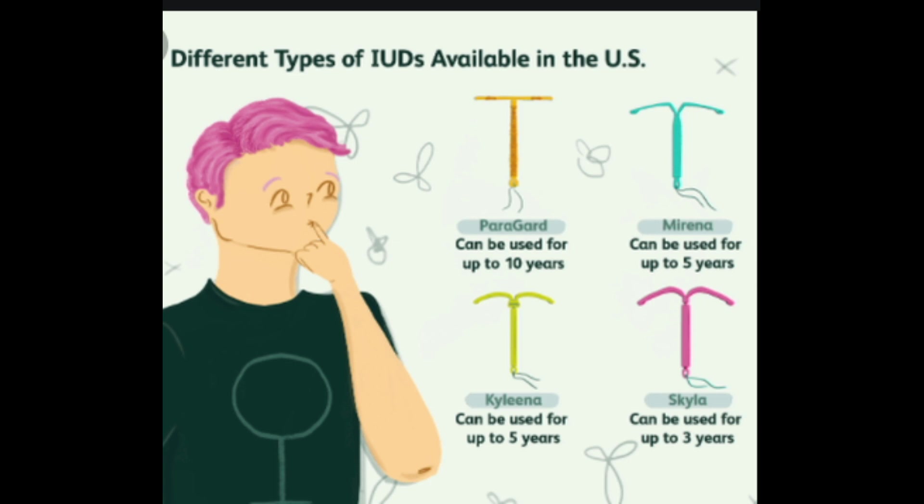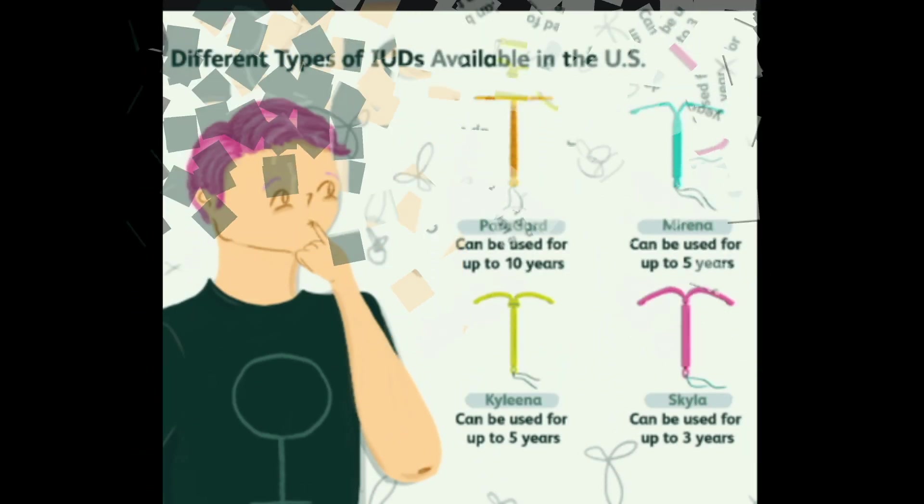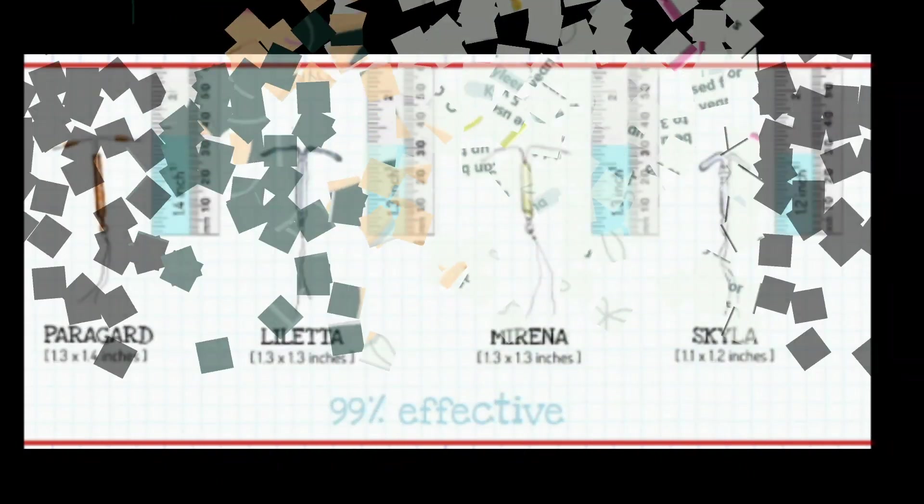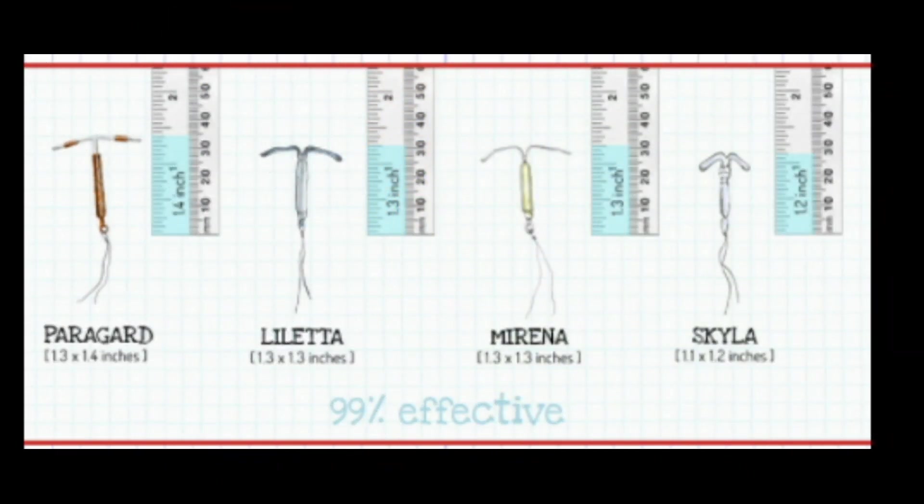IUDs are long-term birth control. They can stay implanted in your uterus for several years. However, they can be easily removed if you want to become pregnant. IUDs are made of a plastic called polyethylene. They're T-shaped, with a string attached to the bottom of the T. The string makes it easier for your doctor to remove the IUD, and also helps you know that it's still in place when you check it each month.